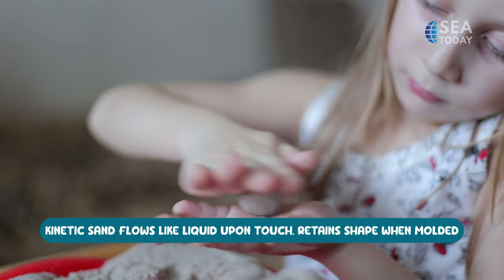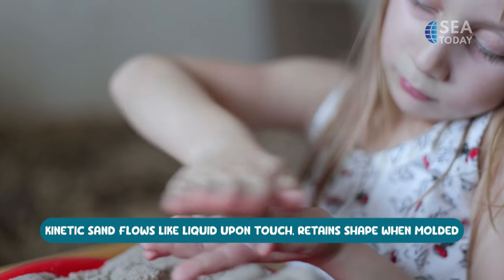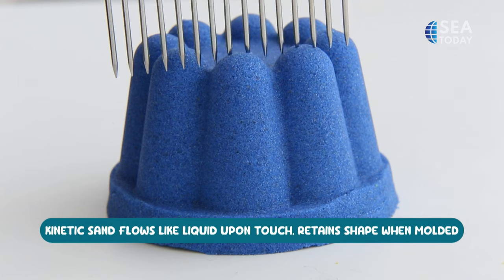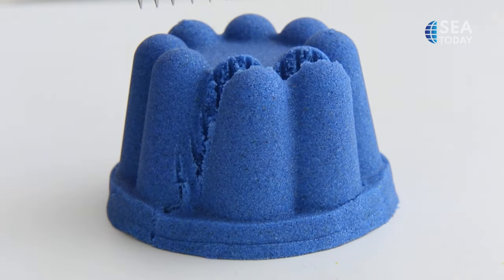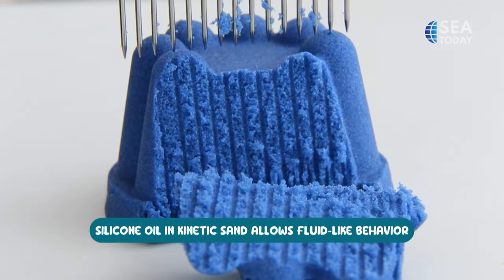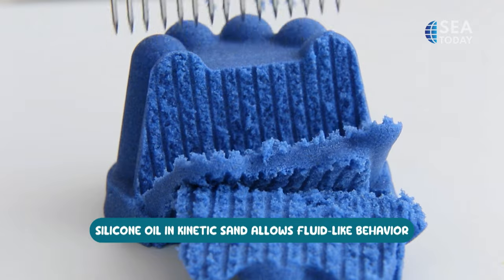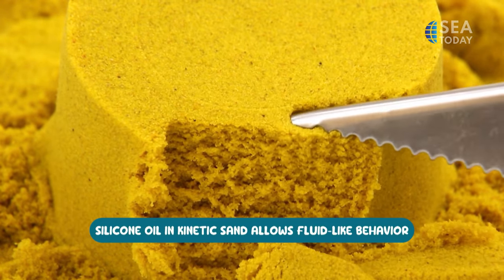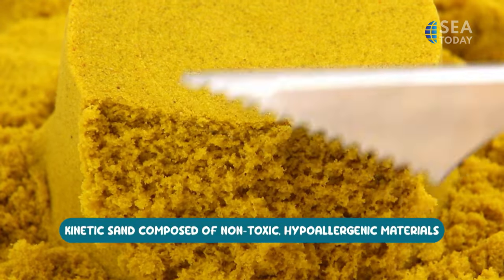Kinetic sand is a moldable, squishy material that feels like wet beach sand. The difference is it will not become dry, and it is composed of 98% regular sand and 2% polydimethylsiloxane, which is a type of silicone oil. This gives kinetic sand a unique texture, which makes it flow like liquid upon touch but retain its shape when molding. The silicone oil reduces friction between sand particles, which allows them to slide past each other easily.